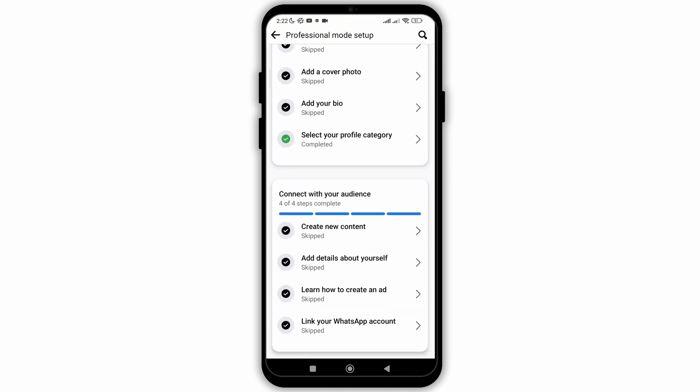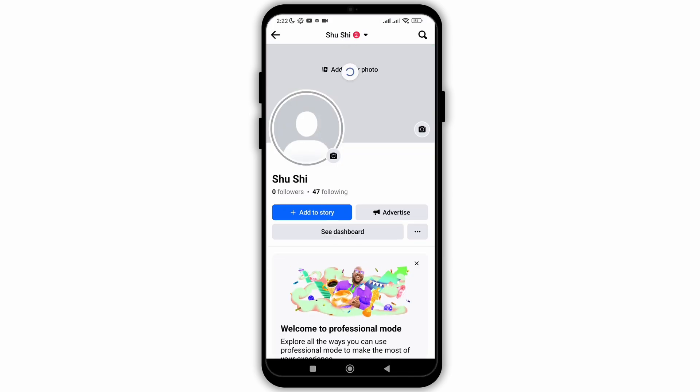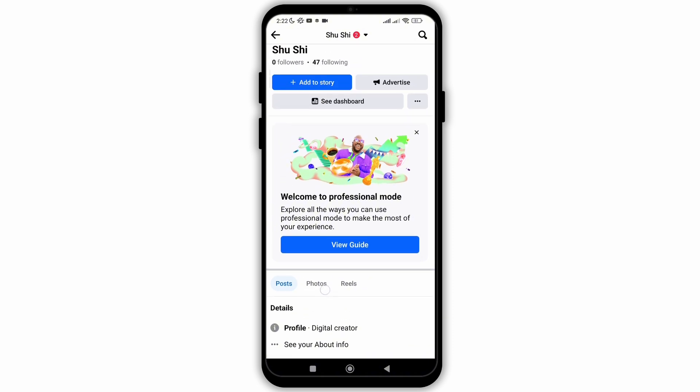Once you go back, you will see there's no featured collection of your photos available, so your friends can also not view it now. That is how easily you can hide your featured collection on Facebook.